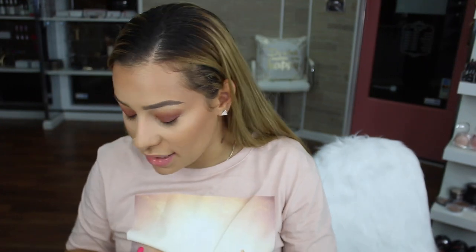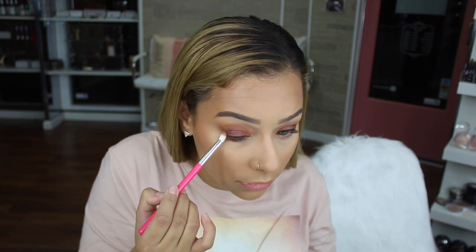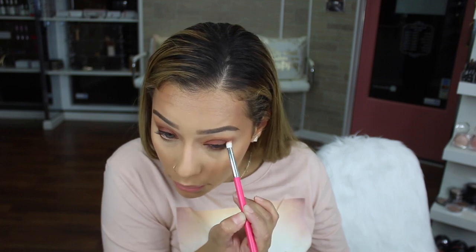I don't know what to put under my under eyes — I think I'll go with this color. Going in with the petite crease brush, starting in the outer corner and bringing it up to connect with the top shadow, doing the same on the other side so it all connects.